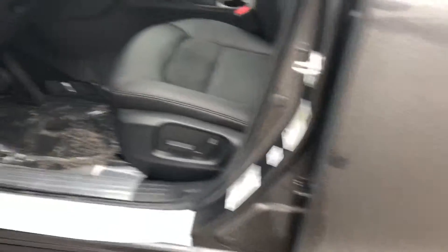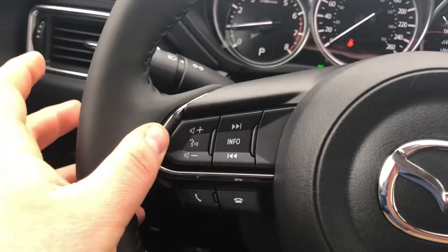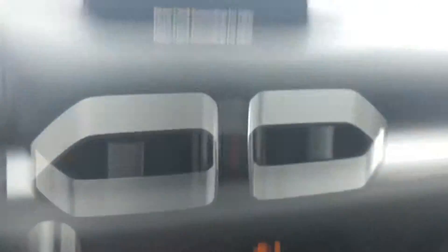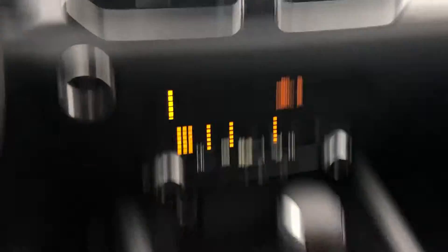And up here you have your blind spot monitoring. Now with the sunroof package you also get your keyless entry — you can enter the vehicle with the keys in your pocket. Power seat, full climate control with heated seats and a heated steering wheel, and a beautiful bright sunroof as well.